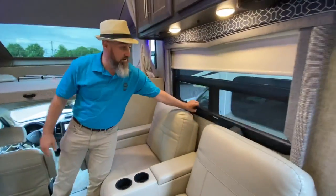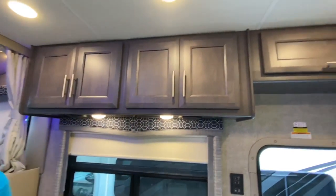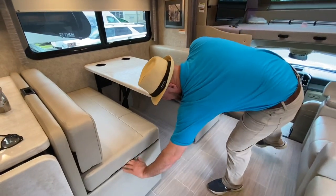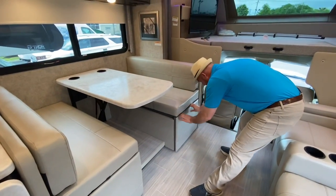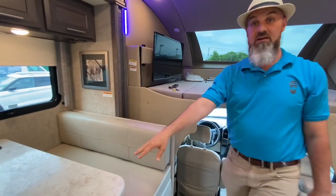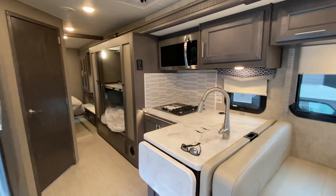Nice window behind the recliners with day and night shades. Tons of storage up here and on this side over top of the dinette, and that dinette does go down to a sleeper as well. You got a sleeper here and a sleeper here, but this one also has bunk beds.